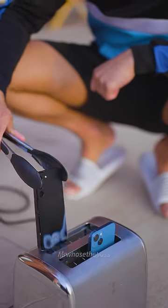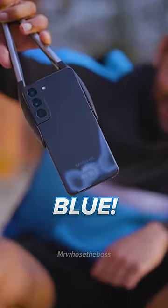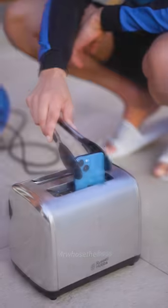Let's start with the Samsung. That is completely destroyed. And the back's turned blue. What is that on screen? Time for the iPhone.